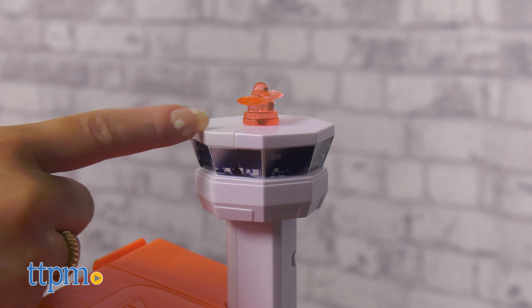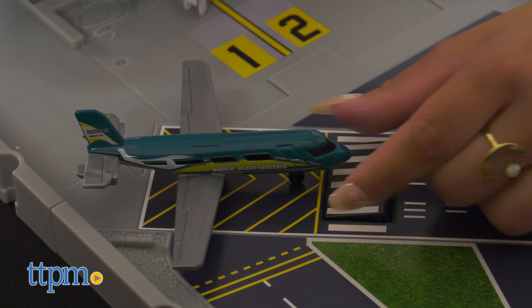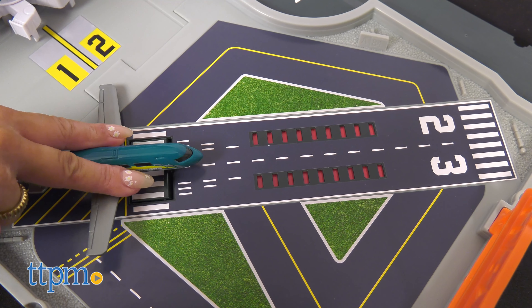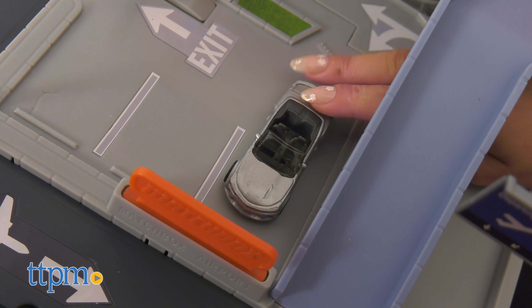Just like in real life, as the plane taxis the runway, it automatically changes the light details to indicate it's cleared for takeoff. This is fun for kids who love cars and airplanes, ages 3 and up.